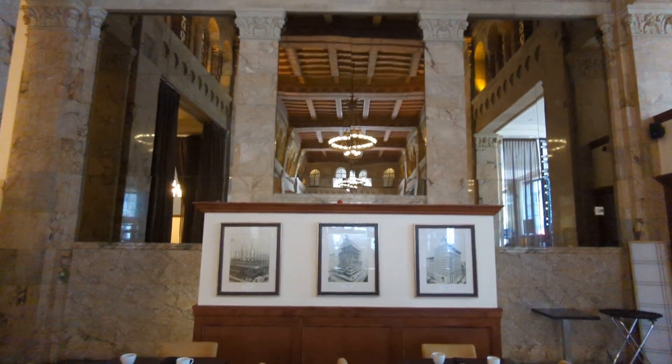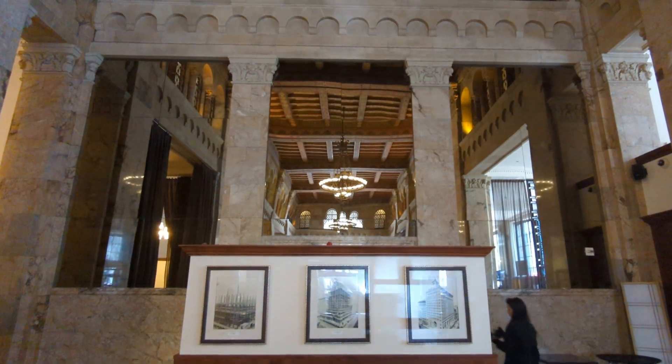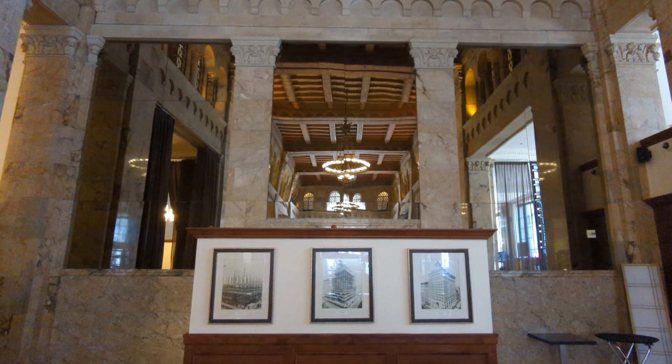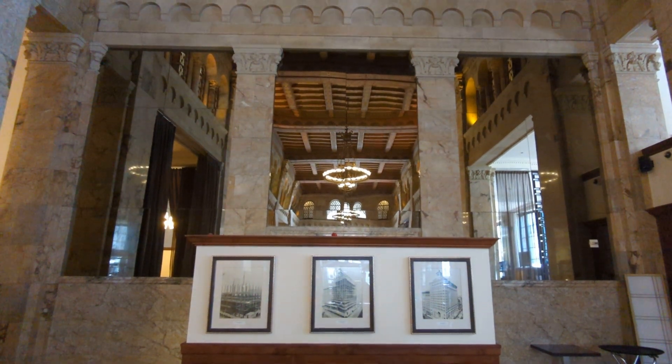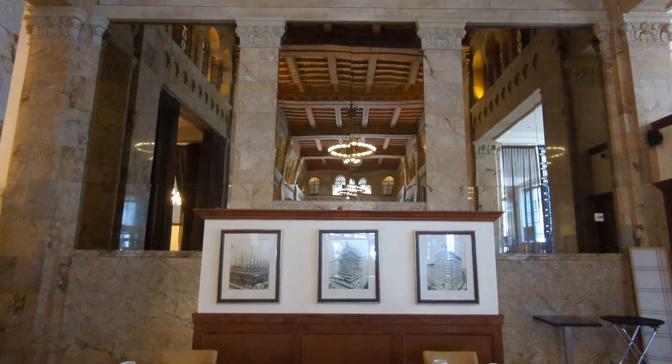Here I'm at the San Diego Bank and Trust building in downtown San Diego. It is now the Marriott Courtyard. I'm going to show you guys this lobby in a minute — I'll show the ceiling and then I'll turn around.